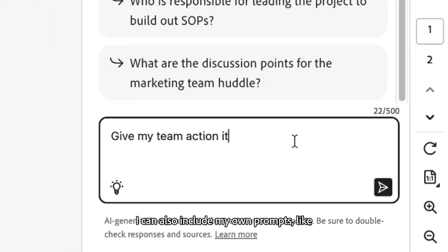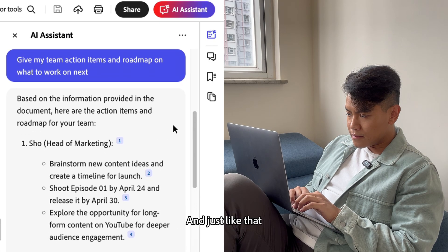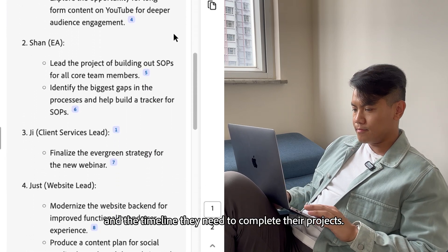I can also include my own prompts, like give my team action items and a roadmap on what to work on next. And just like that, it breaks down who is working on what and the timeline they need to complete their projects.